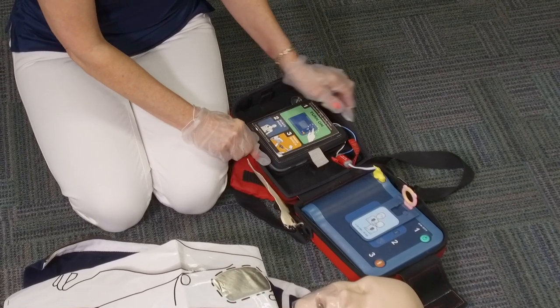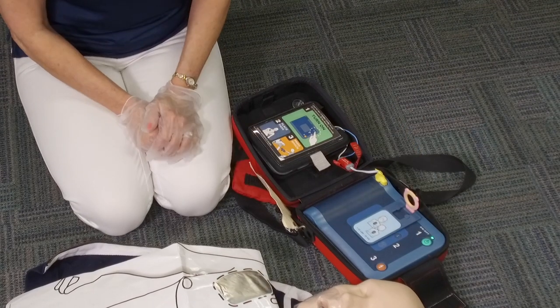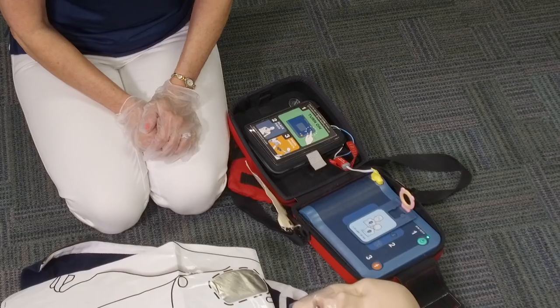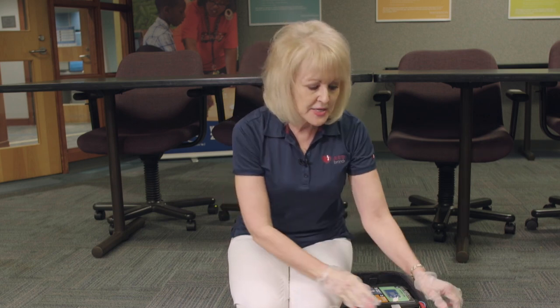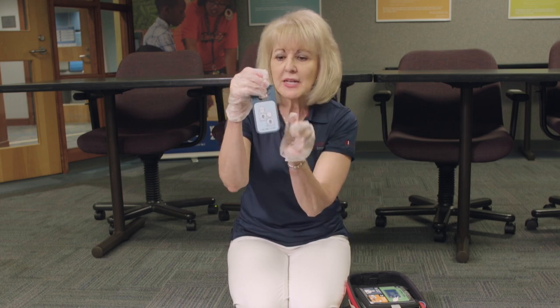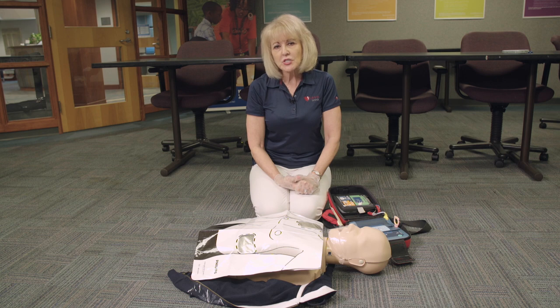Once the key is inserted, when you turn your AED on it will announce 'Infant child mode.' The infant child key has reduced the energy of the AED, and the adult pads can then be used on the child. The AED key has pictures showing how to place the pads on the front and back of the child. If there is any question whether the child is under or over the age of eight, go ahead and use your adult pads.